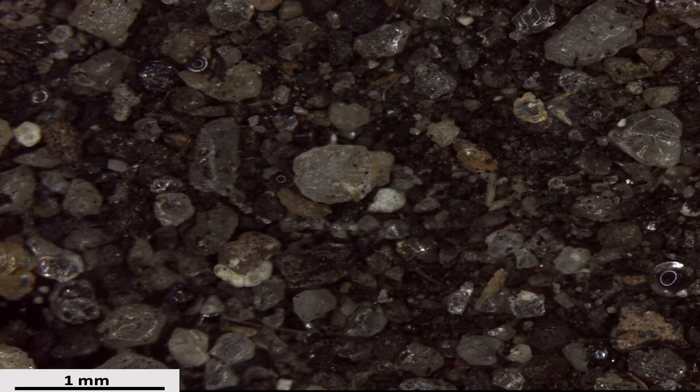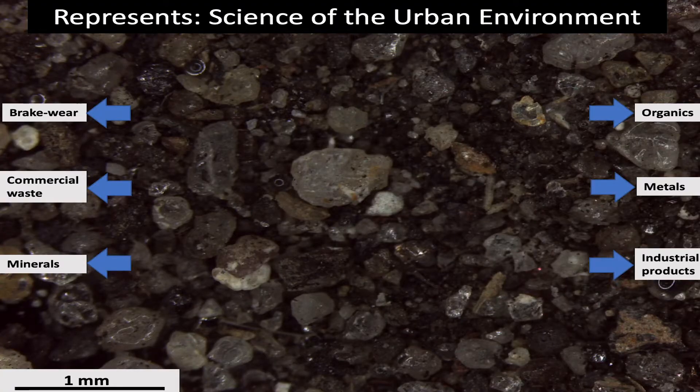This is urban road dust, and by studying its composition, I could better understand the science of the total environment. Almost every single activity that happens within Philly will somehow or another leave a trace within road dust — everything from cars driving by and generating brake wear, to secondary products from industrial or commercial activity. The key point is that road dust acts as a sink for pollutants, and then itself becomes a source for pollution because it can be transported and moved around.